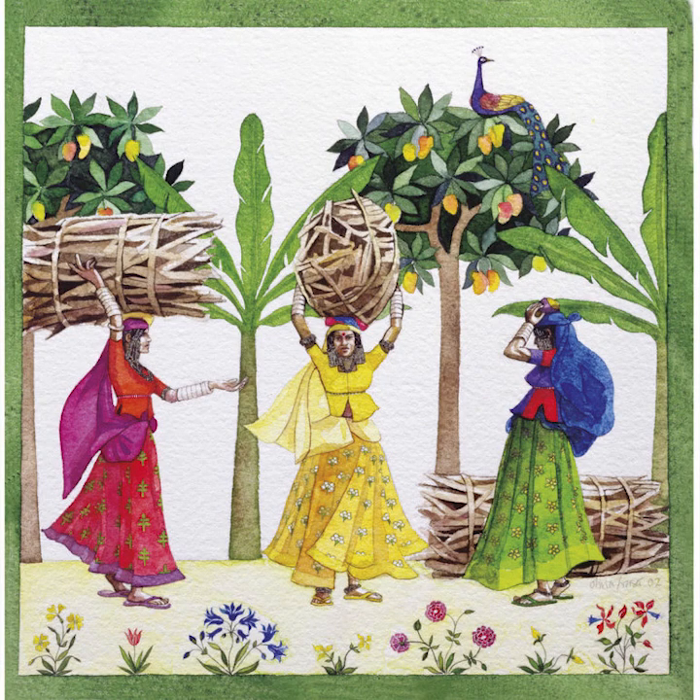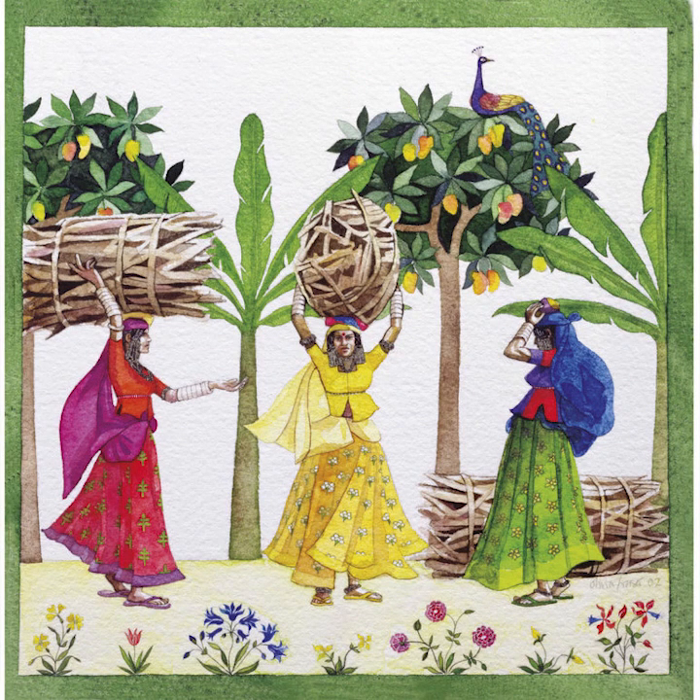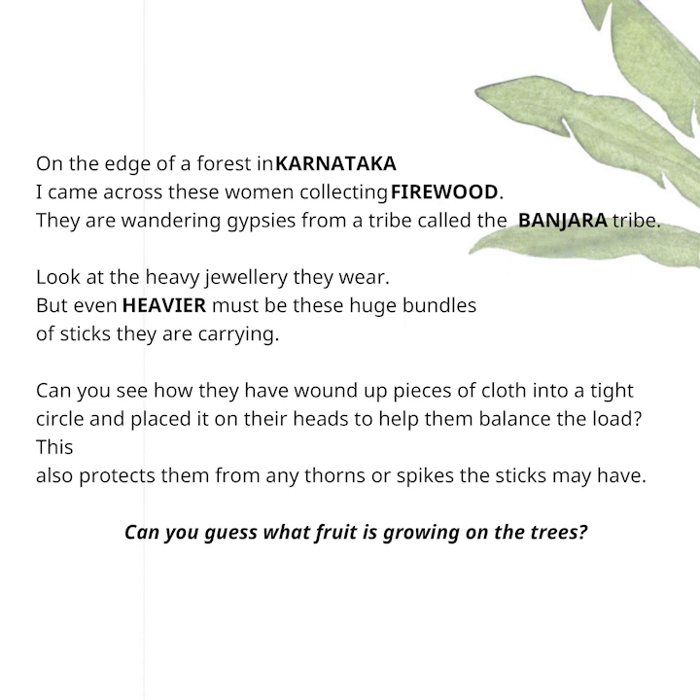On the edge of a forest in Karnataka, I came across these women collecting firewood. They are wandering gypsies from a tribe called the Banjaran tribe. Look at the heavy jewelry they wear. But even heavier must be these huge bundles of sticks they are carrying. Can you see how they have wound up pieces of cloth into a tight circle and placed it on their heads to help them balance the load? This also protects them from any thorns or spikes the sticks may have. Can you guess what fruit is growing on the trees?